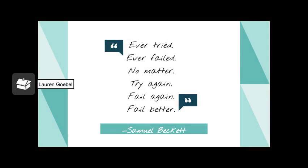A quote I found by Samuel Beckett says, 'Ever tried, ever failed, no matter. Try again, fail again, fail better.' This is very applicable to my many fails on the trampoline. I would fail, and it would be kind of frustrating, but I would try again, and I would fail again and again and again — but I would fail a little bit better until eventually I was successful.